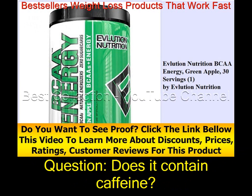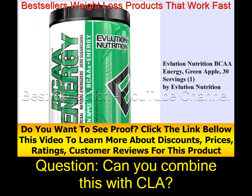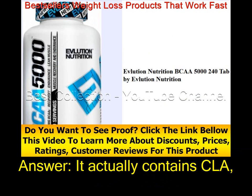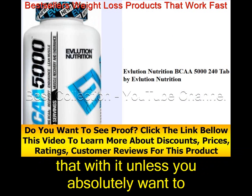Does it contain caffeine? It's stimulant-free. Can you combine this with CLA? It actually contains CLA, so you don't need to stack that with it unless you absolutely want to.